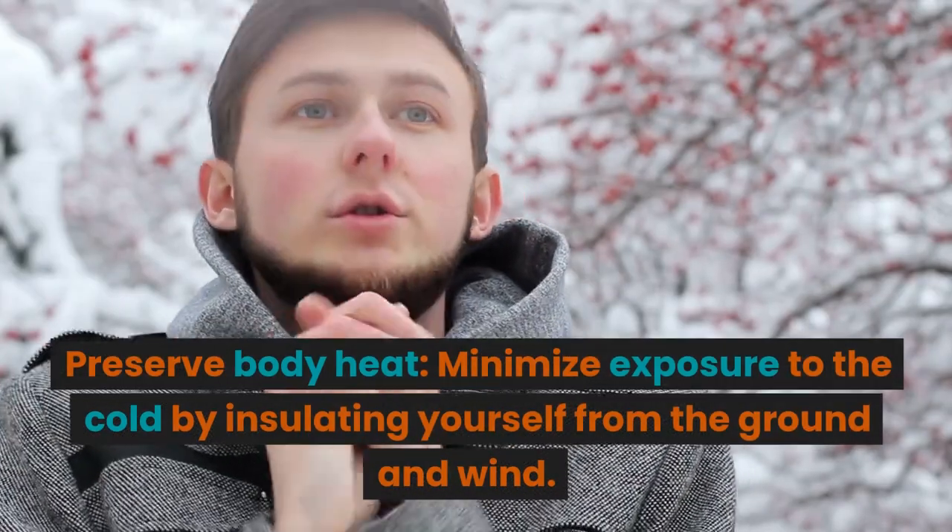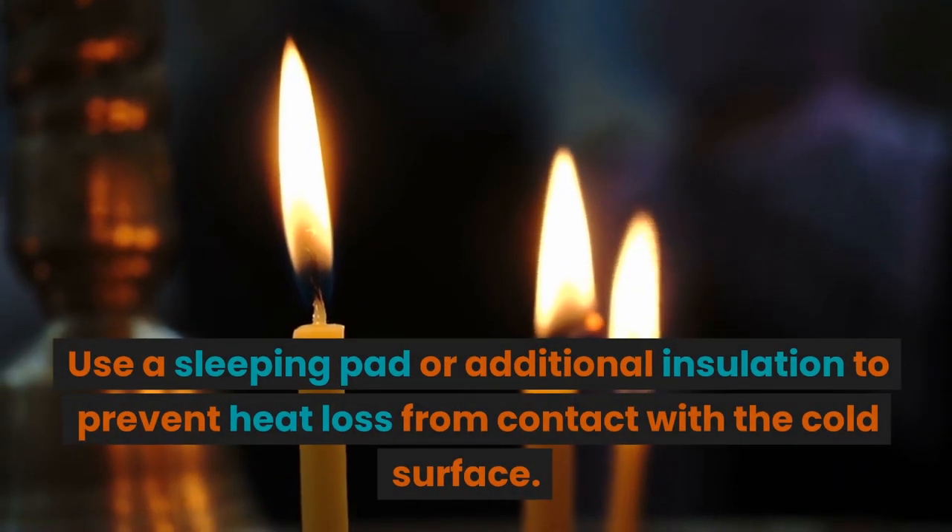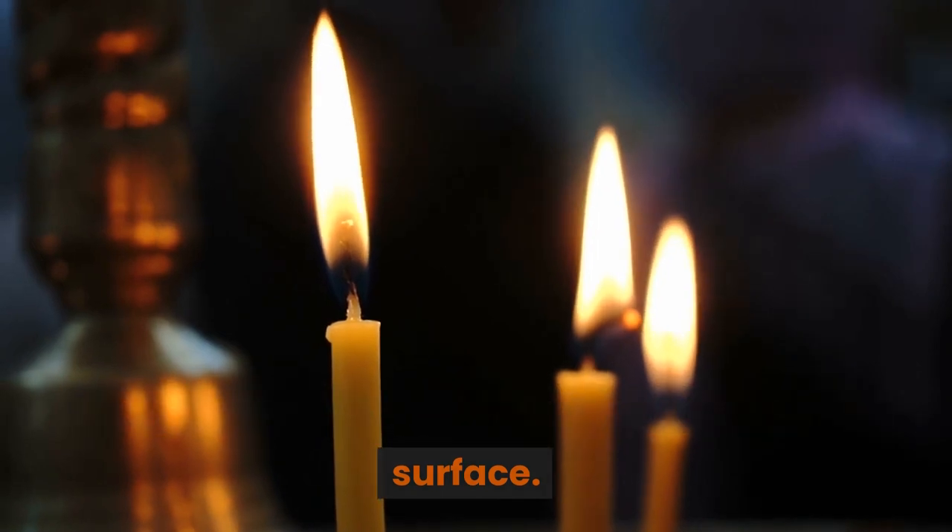Preserve body heat. Minimize exposure to the cold by insulating yourself from the ground and wind. Use a sleeping pad or additional insulation to prevent heat loss from contact with the cold surface.